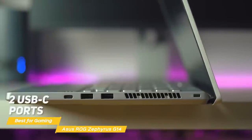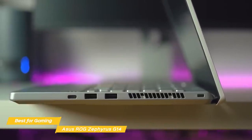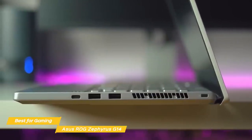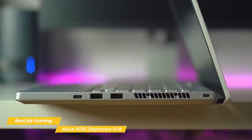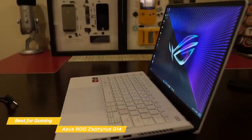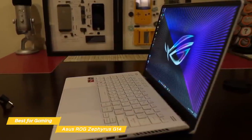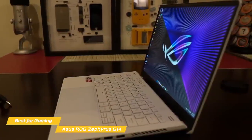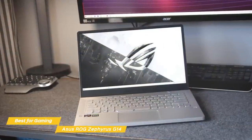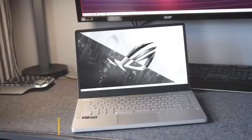Ports include two USB-C ports, two USB-A ports, an HDMI 2.0b port, and a 3.5mm combo audio jack. For battery life, you can expect up to 5 hours, but that's pretty typical of a gaming laptop. If you're searching for an Asus gaming laptop that offers great performance and portability and is VR-ready, the Asus ROG Zephyrus G14 is a solid choice. You'll get excellent performance with the base configuration, but you can modify the amount of RAM and the capacity of the SSD to get exactly what you want.